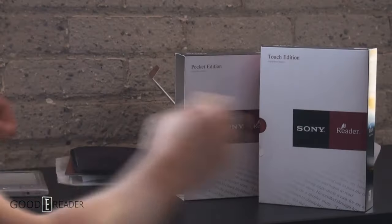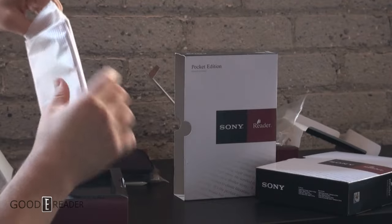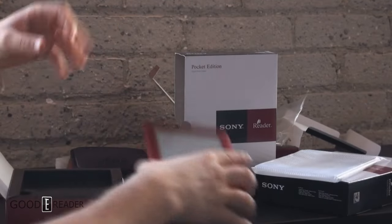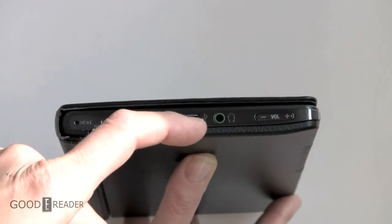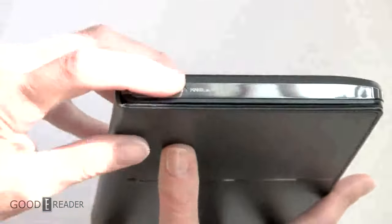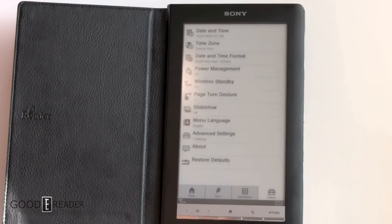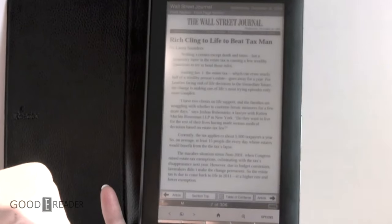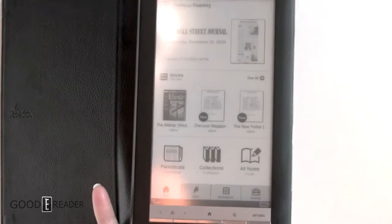The PRS600, also released in August, was known as the touch edition. It had a 6-inch touchscreen with the same resolution, and was available in three colors: black, silver, or red. A few months later in December, the PRS900 came out, known as the daily edition. This was a 7.1-inch screen with 3G access through TNT, similar to Kindle's WhisperNet. It also enabled landscape viewing mode for side-by-side page views, with 1024x600 resolution and 2 gigabytes of internal storage.